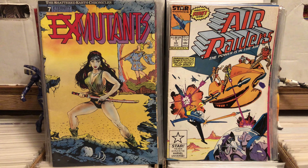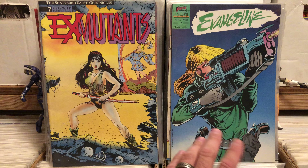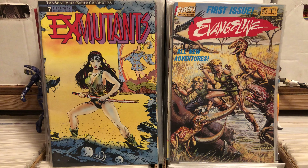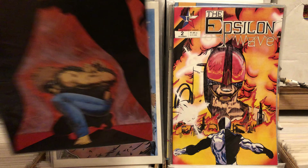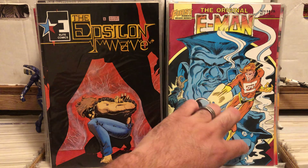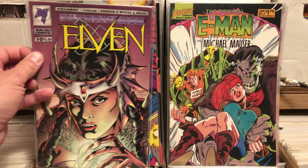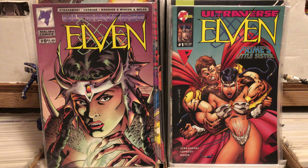I picked up Ex-Mutants number seven — it's an Eternity issue and I know I don't have that one. I'm pretty sure I have the other, but sometimes I'm not sure if I have it or if I've just seen the advertisement in the next issue. I was sure to grab it because it's a beautiful cover. I also grabbed another copy of issue one because I love that cover — it's got Raptors on it. I grabbed Epsilon Wave numbers one, two, and six because it is independent 80s weirdness. I also saw E-Man number two, 23, and four — I had no idea they made that many. From the bargain bin I grabbed Elven zero and one — not great Malibu books, but I'm trying to be a Malibu completist.